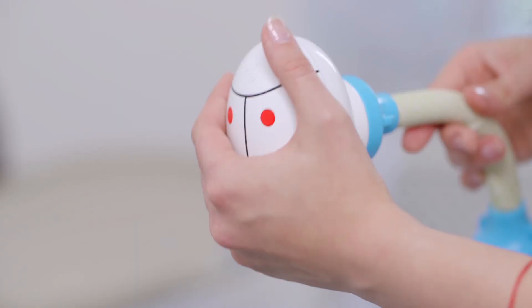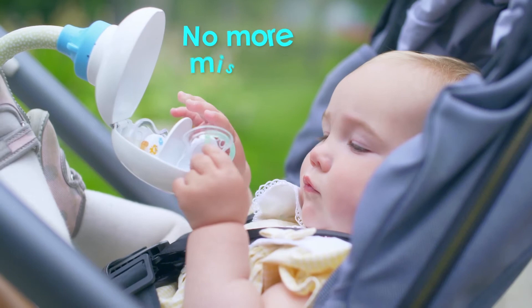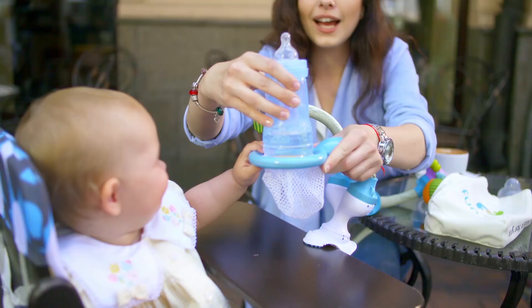Have you tried the new Flexi Bottle Holder and Flexi Passy Bug? No more bottle spilling or missing pacifiers. Just click and attach anywhere you go.